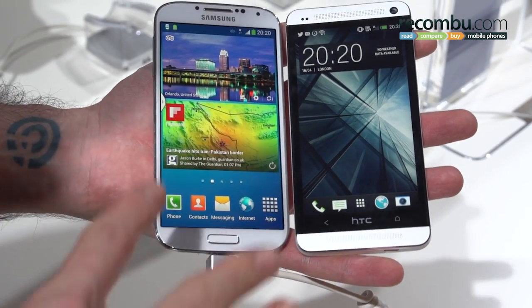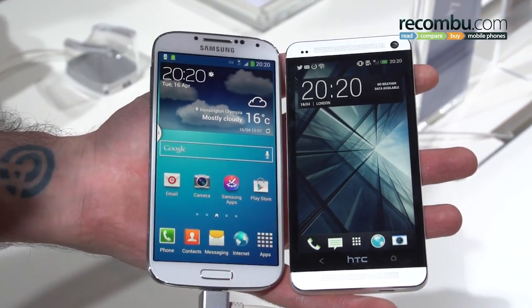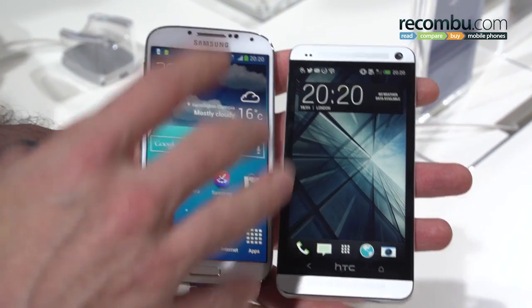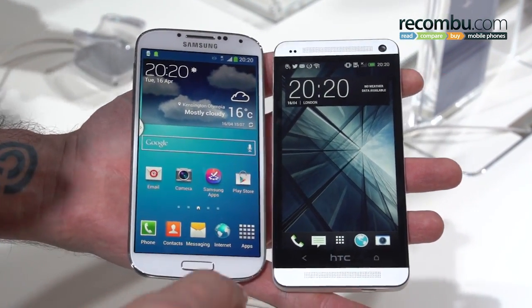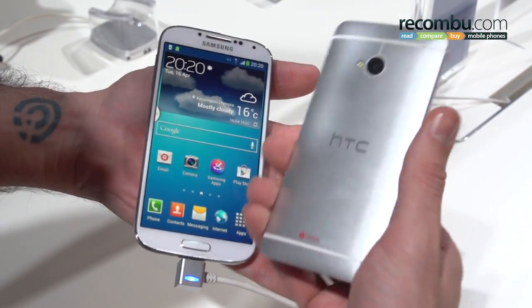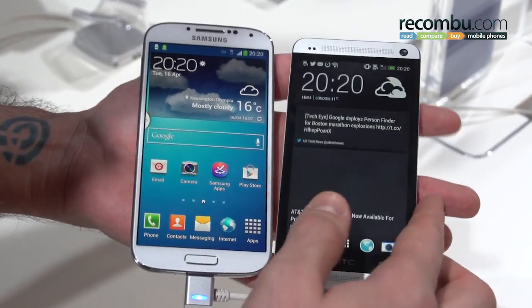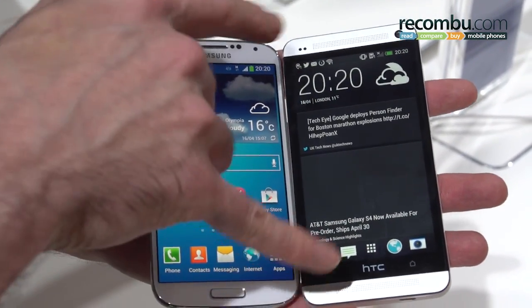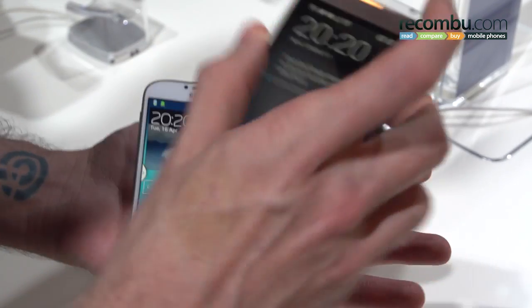The S4 is Samsung's brilliant new phone with a 1080p display, a 7.9mm skinny chassis, and a whole host of smart features that really separate it from the crowd. The HTC One is an absolute design classic. Its aluminium unibody chassis just feels so rich, and it innovates in its own right with stereo speakers and an infrared remote control up top.